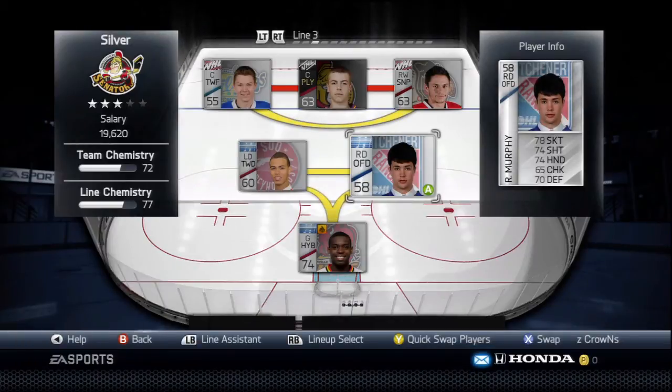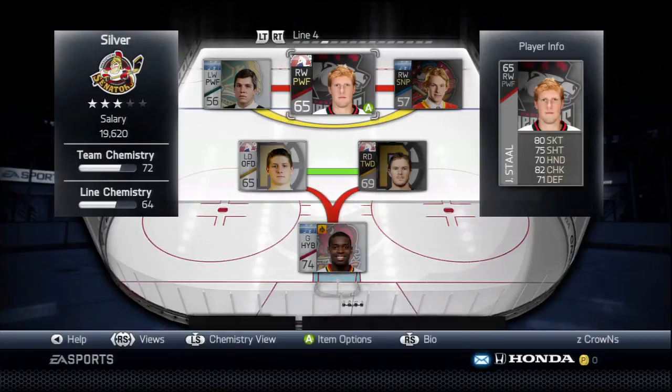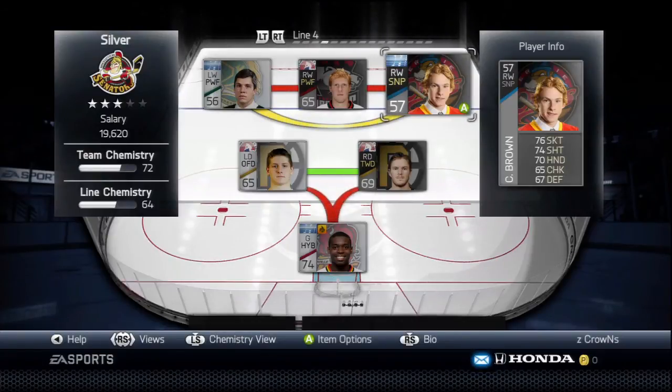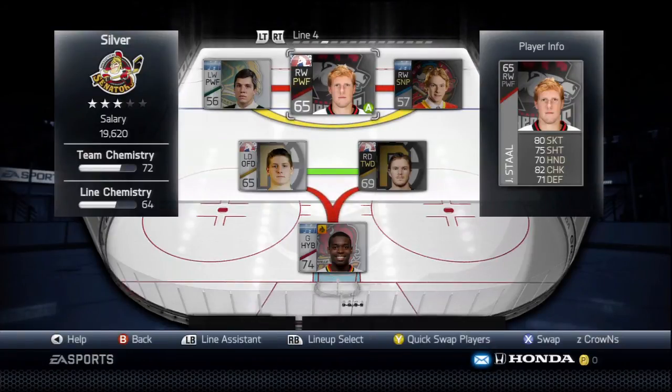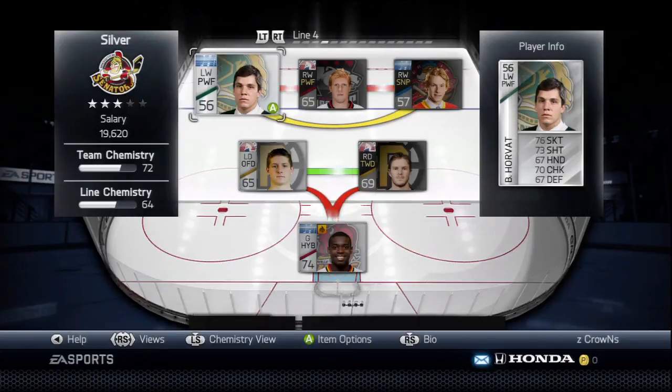On the fourth line we've got Bo Horvat, Jordan Stahl, and Connor Brown. Jordan Stahl has two or three brothers in the NHL, Connor Brown is the leading goal scorer in the OHL this season, and Bo Horvat is just a stud.